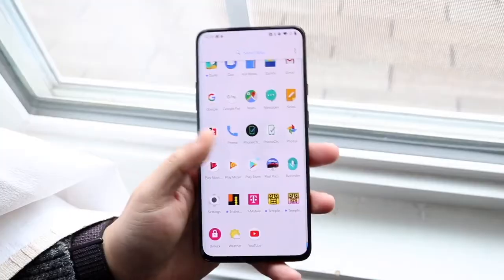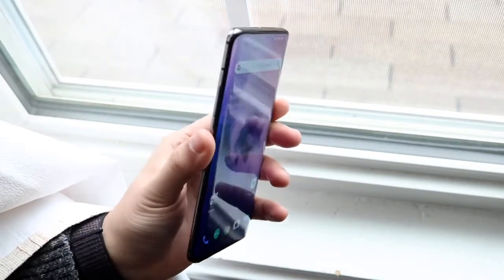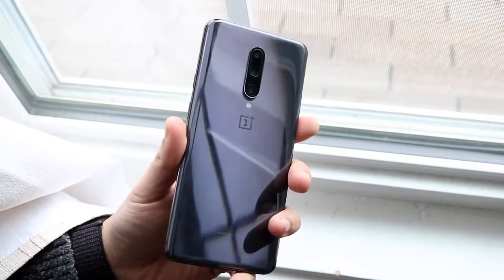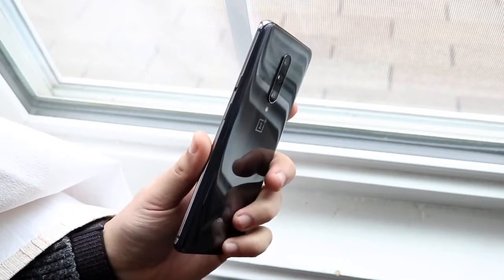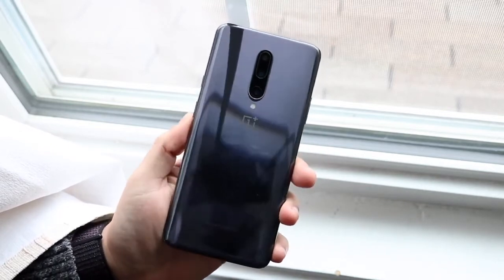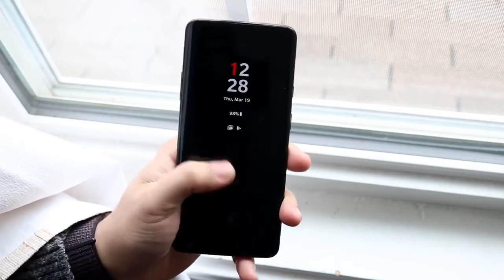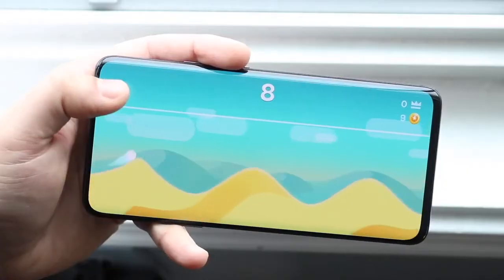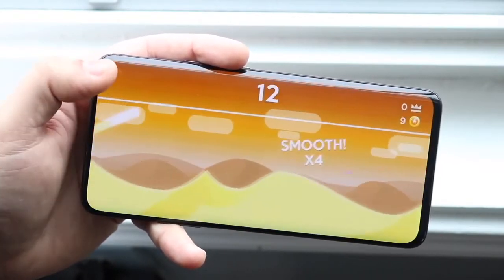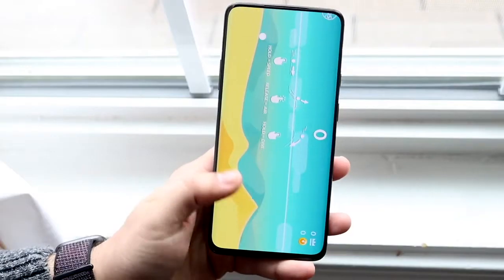Starting off with the front of the OnePlus 7 Pro — this is in my opinion the biggest change and the biggest asset for this phone, and one of the main reasons why it's still being talked about. Every time I watch a tech video, this phone gets mentioned. It had that 6.67-inch fluid AMOLED display with no camera hole, a pop-up camera which I didn't love, and that 90Hz refresh rate. It wasn't the first phone with a higher refresh rate, but it was one of those phones that made it popular. The combination of 90Hz and the lack of a hole-punch display really added a lot of character to this device.